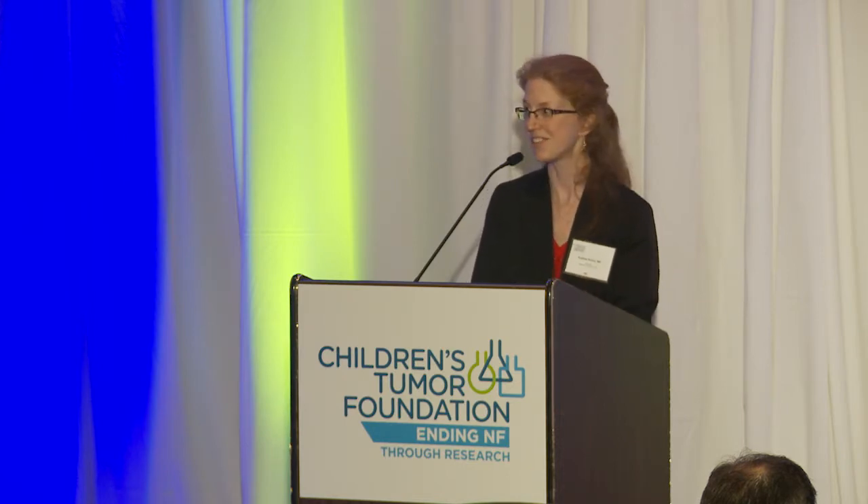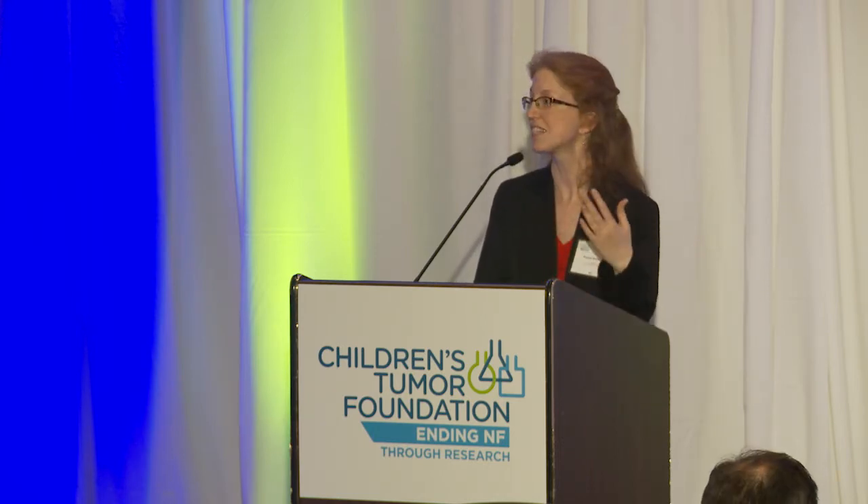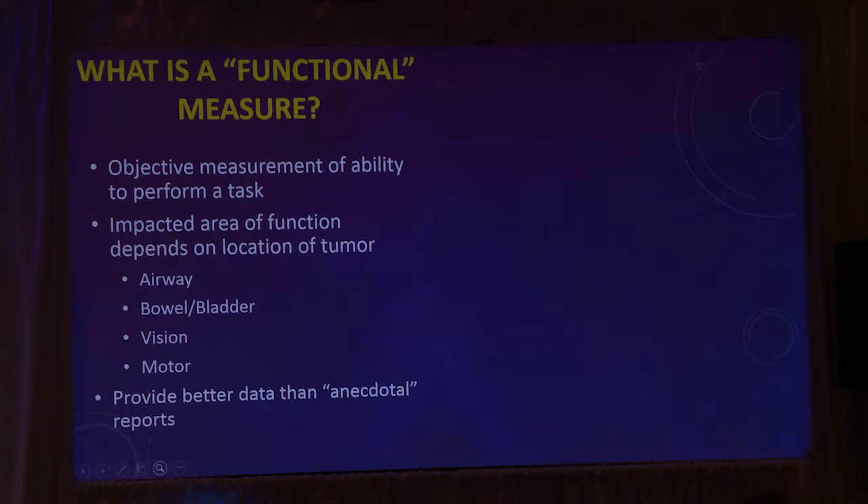Because plexiform neurofibromas can be located anywhere in the body — anywhere there's a nerve — we have to tailor the functional measures to each patient's individual plexiform. It doesn't make sense to do an airway test on a patient who has a giant plexiform in their leg. We have to make sure we're tracking the right things over time.